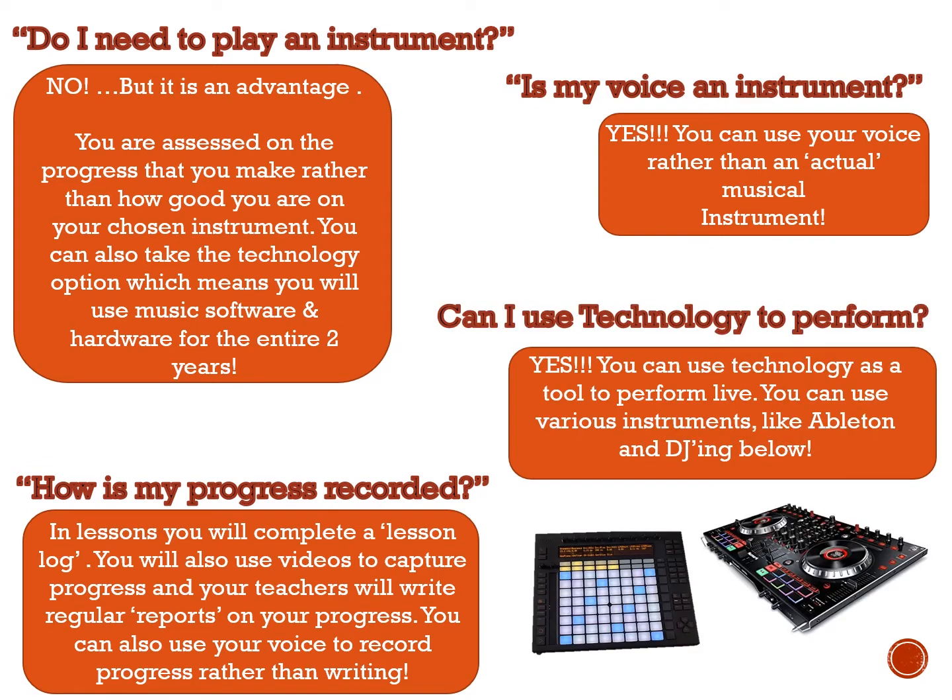Technology to perform? Yes. We've got things like Ableton Push, we've got DJing — they are classed as live instruments, so you can use them and perform with them for your final exam in Year 11.